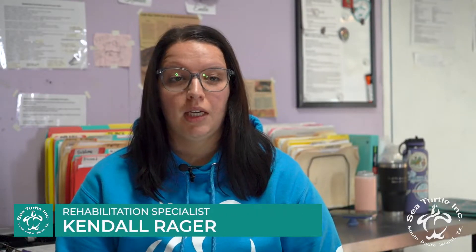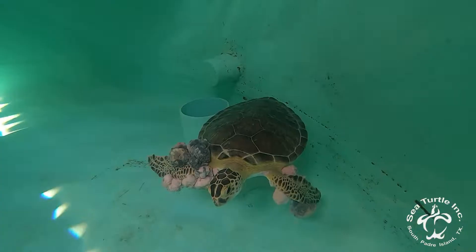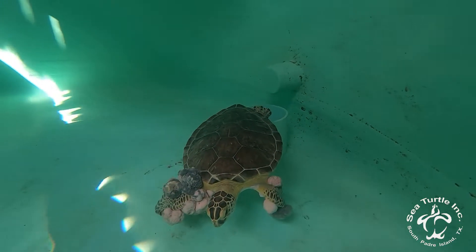Fibropapillomatosis, commonly referred to as FP, is a disease similar to the herpes virus. It presents itself as cauliflower-like tumors on the turtle. FP can be found in all seven sea turtle species, but it's most commonly found in the Atlantic greens.